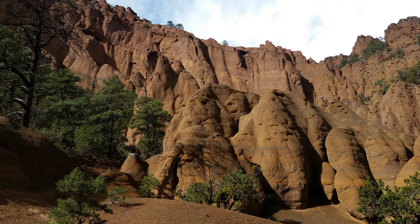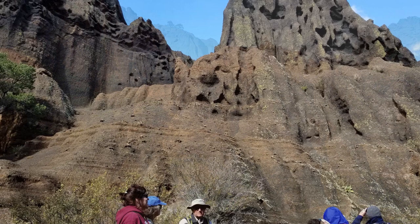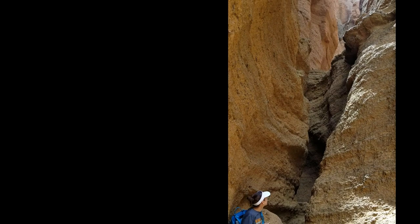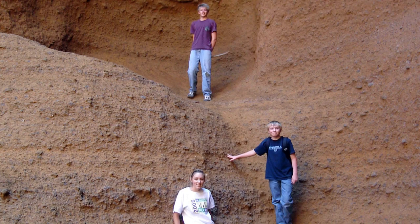The pitting you see throughout the amphitheater is called tafoni, and is the result of differential solution of mineral cement by groundwater. To your left, as you enter the amphitheater, you'll find a slot canyon, a type of canyon carved by running water when the rate of down-cutting is much higher than the rate of lateral erosion. It is possible to climb partway up the slot canyon, at least for the young and spry, although the head of this little canyon ends in a vertical cliff.